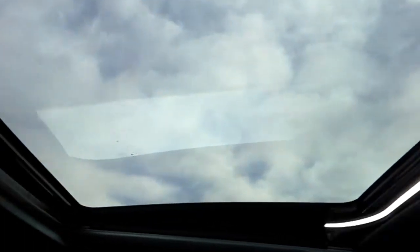Up here we have our sunroof as well — for nine months of the year anyways. It'll go all the way back. These ones also have a vent option so you can just open the back if you like.